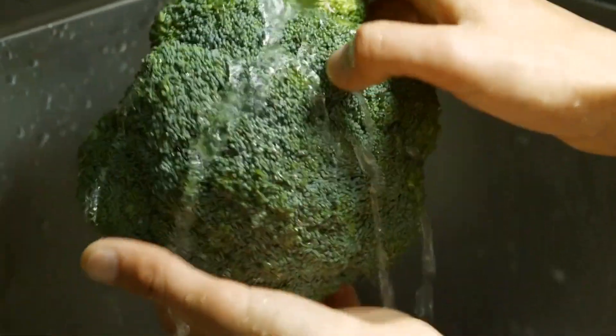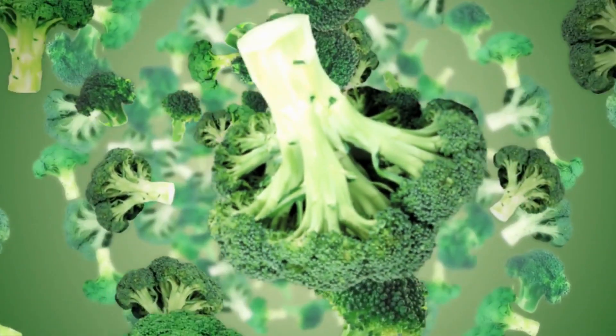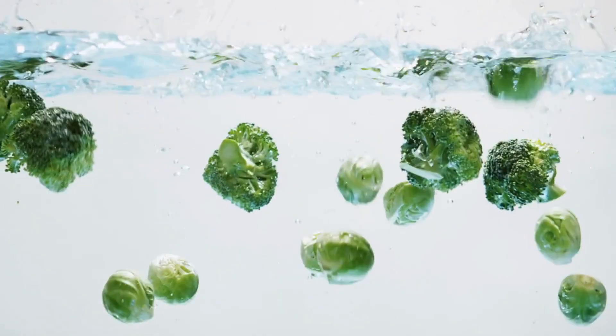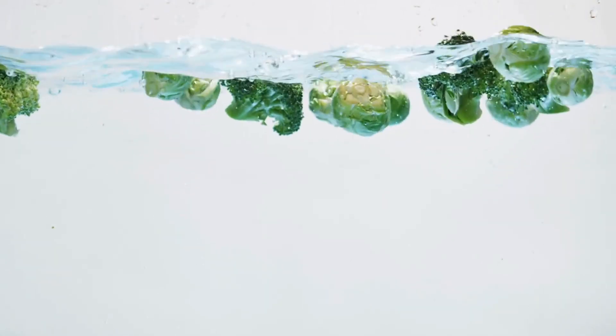Broccoli is also a great source of vitamins and minerals that are important for maintaining healthy skin. It is particularly rich in vitamin C, which is essential for collagen production. Collagen is a protein that gives your skin its structure and elasticity, so consuming enough vitamin C can help improve skin tone and texture.